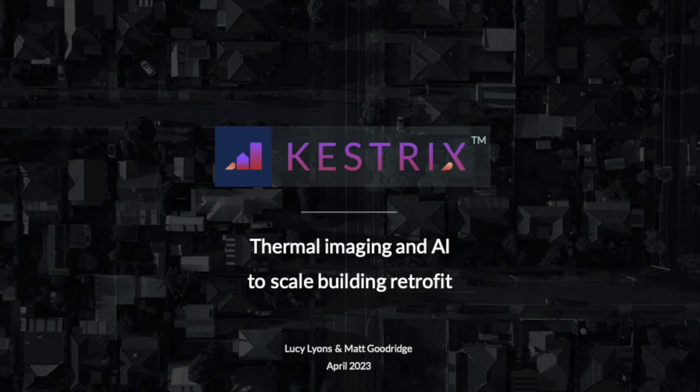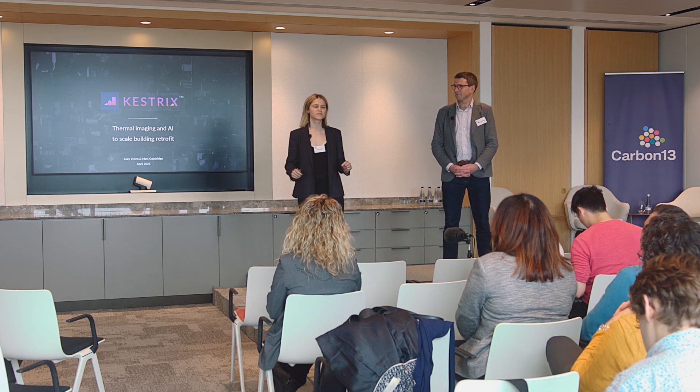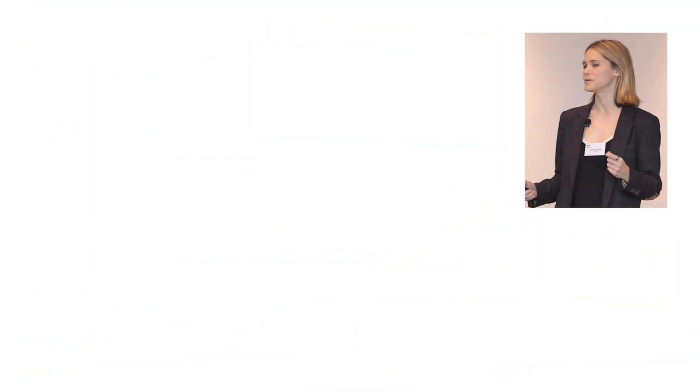Good afternoon everyone. My name is Lucy and together with my co-founder Matt, I am thrilled to be sharing Kestrix with you all today. We are using mass thermal image capture and AI to scale building retrofit.